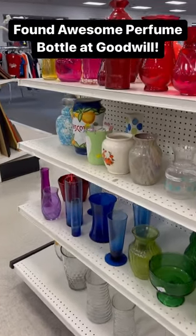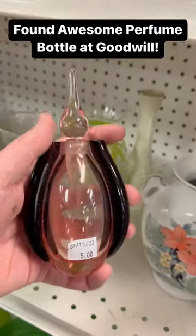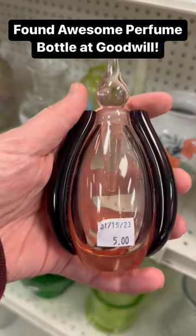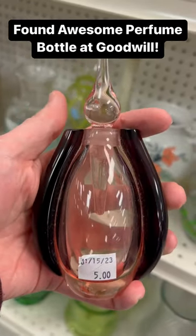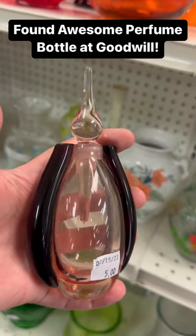I was shopping at Goodwill today and I could hardly believe my eyes when I saw it. Am I just lucky or is it something supernatural? I found this perfume bottle and I think it could be Murano glass. It's pink in the middle and the darker colored glass on the side is actually purple. It was only priced at $5 and I think it could be worth much more.